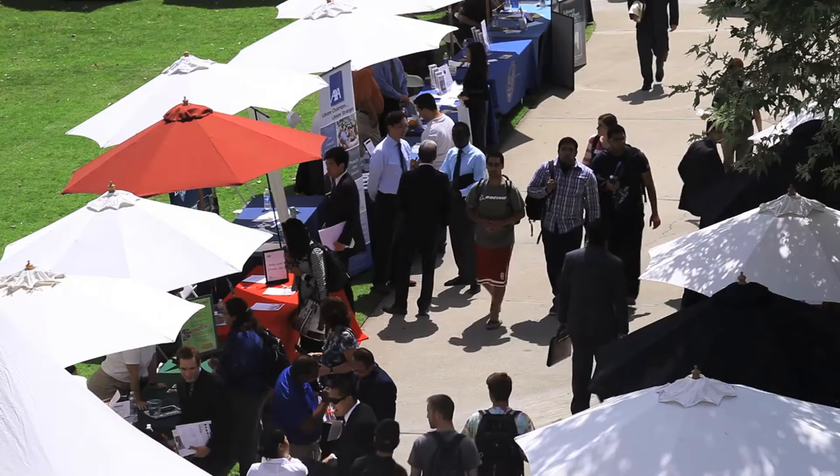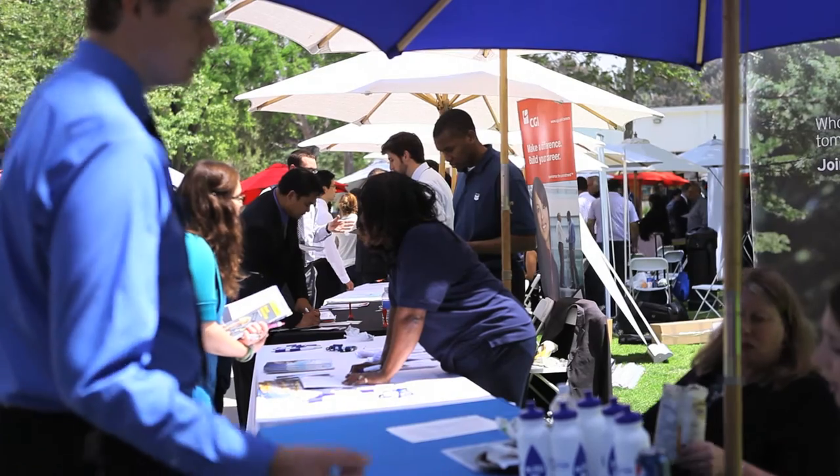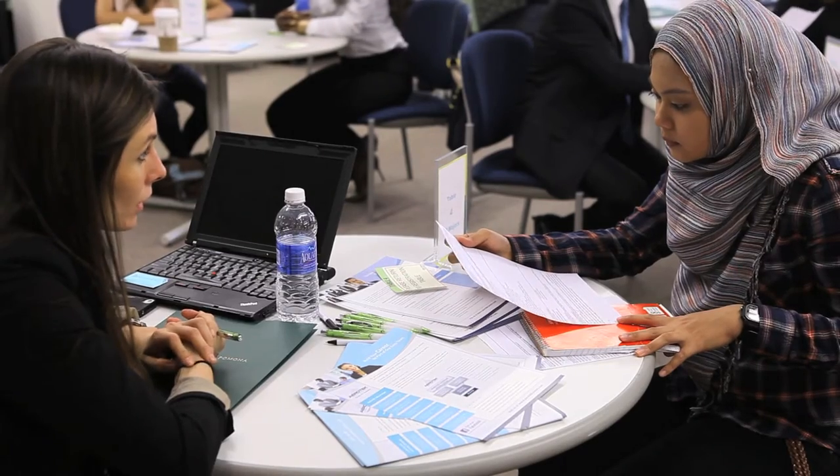Once you've acquired the information you need for your path to success, there are great events on campus such as Resumaniac or the Career Fair to help with networking and getting an interview at a major company. It's a fun and relaxed environment to help you for your future career.